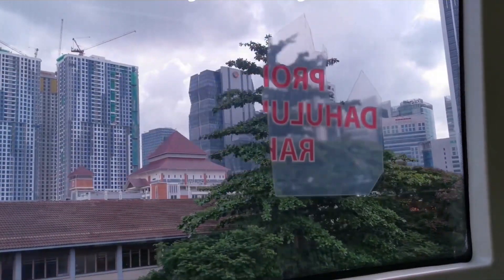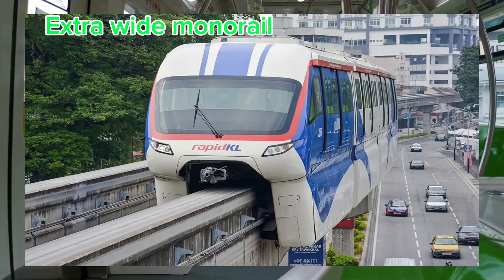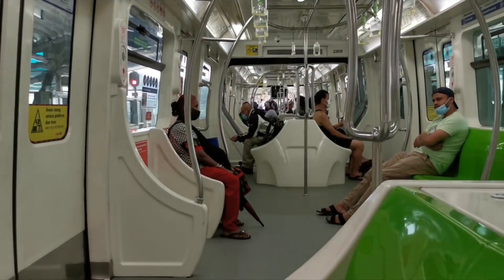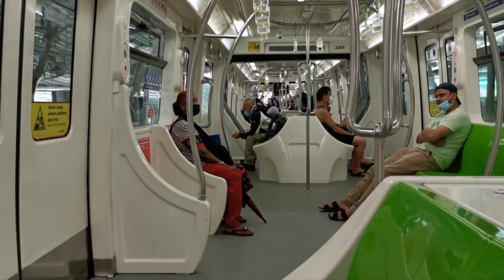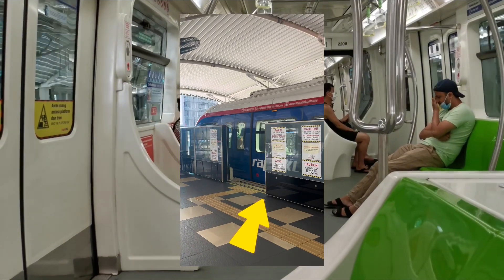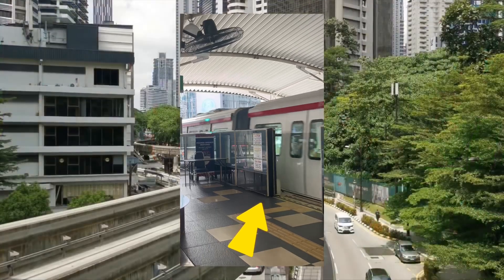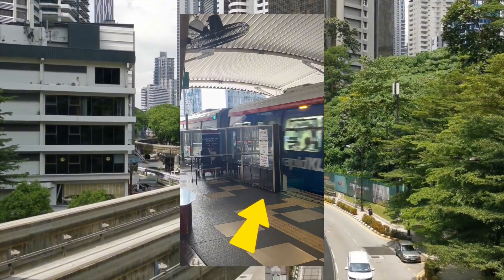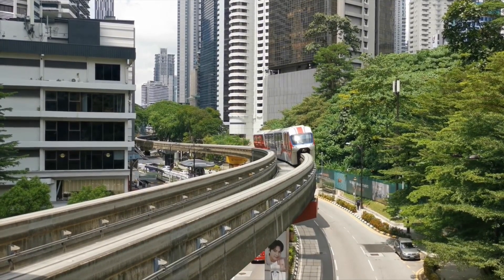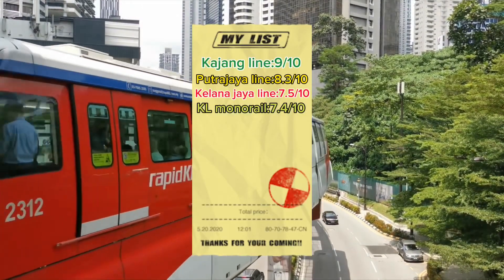The KL Monorail trains are called Scomi Sutra and are believed to be locally built. Each train runs with a driver and is not automatic. The stations have a form of platform screen doors, but the doors don't fully work and essentially act as a barrier except at the door area. Stations are not particularly clean but not dirty either, and this line doesn't seem to suffer frequent breakdowns, so performance is relatively acceptable. I'll rate this line 7.4 out of 10.